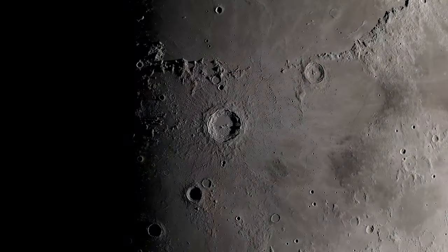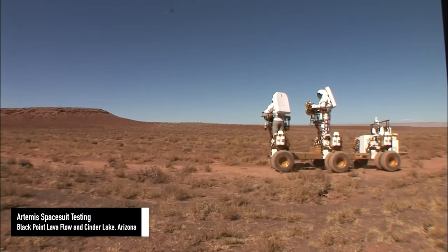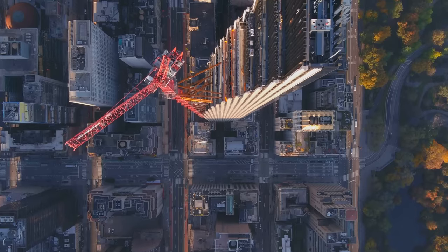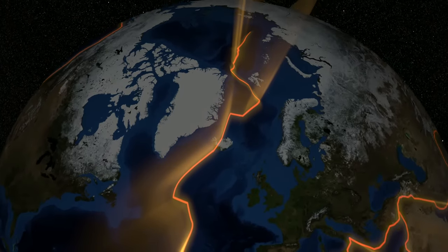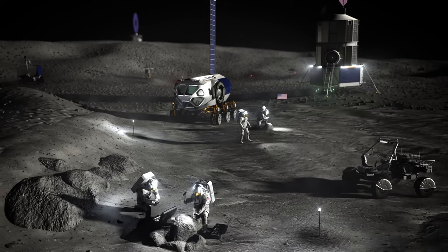Rocks on the moon are better preserved and far older than any rocks we've found on Earth. The moon is a witness plate for the solar system. When you look at our planet, you see vegetation, oceans, and cities — but plate tectonics creates new crust and destroys old crust, obscuring the geologic record. When you go to the surface of the moon, however, you have four-plus billion years of history preserved there.